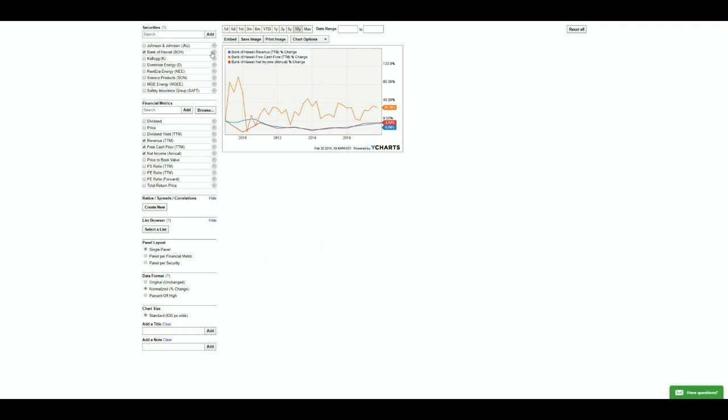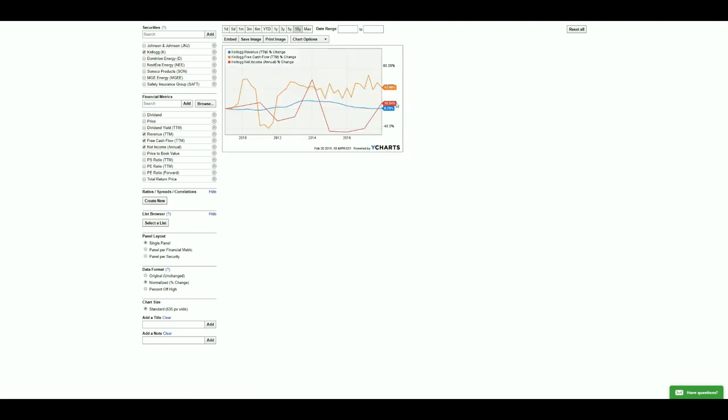Bank of Hawaii is out due to decreasing net income and revenue over the last 10 years. Kellogg's is up in revenue, their net income has had some spikes but looks to be recovering, and free cash flow is positive — so I'll leave them in. Dominion Energy is a utility company; their revenue is down 22% but their free cash flow decline is likely due to acquisitions.